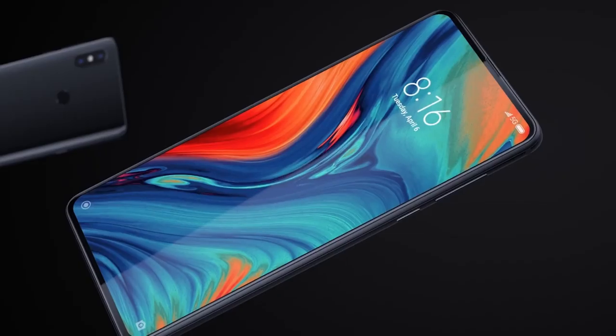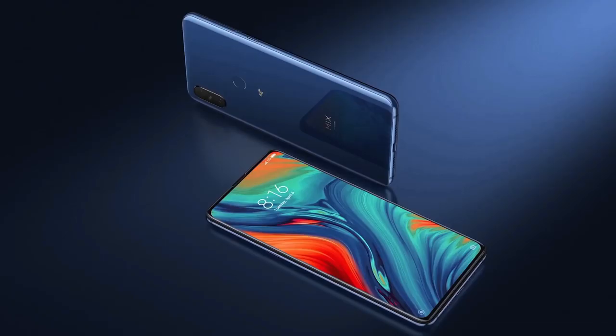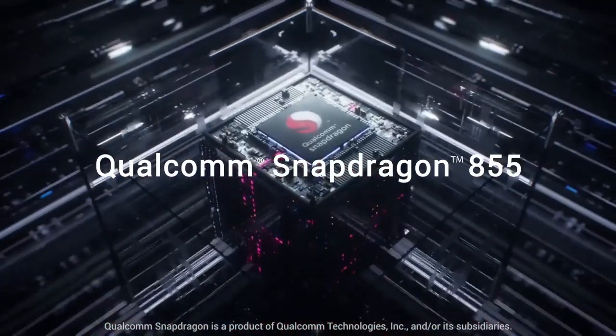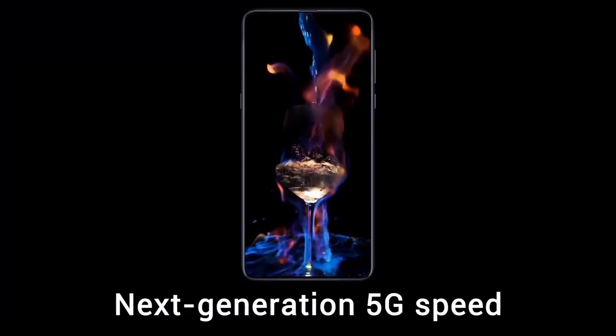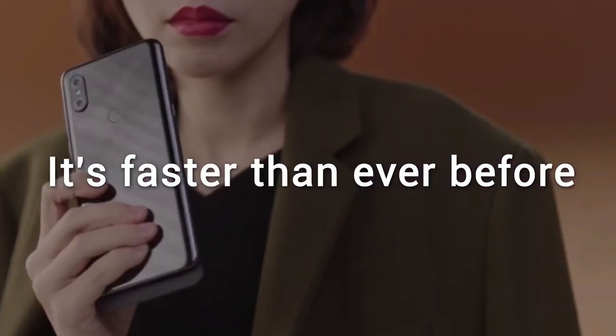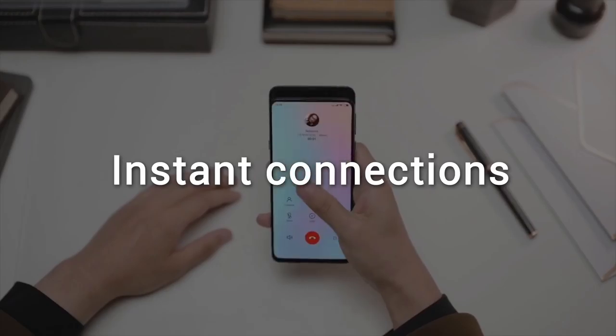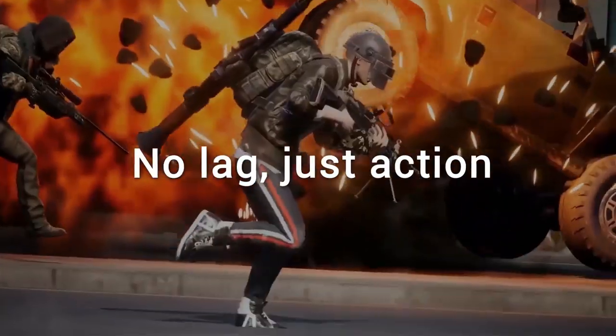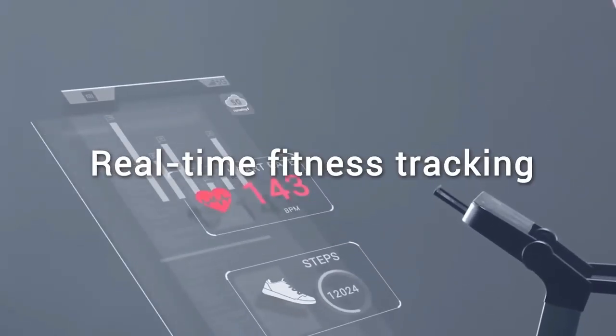On the front there is a 24MP primary camera and a second 2MP camera. It runs MIUI 10 based on Android 8.1, packs 128GB of built-in storage, and is powered by a 3800mAh non-removable battery that supports wireless charging as well as proprietary fast charging.